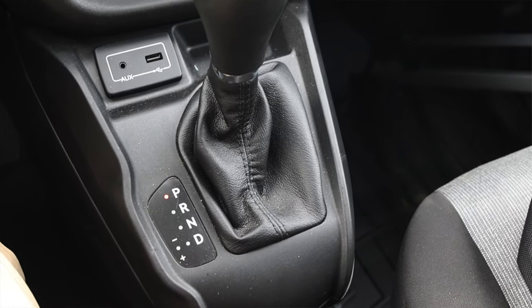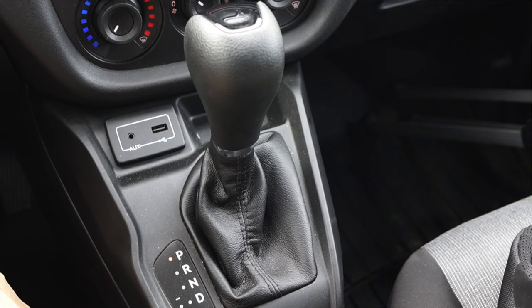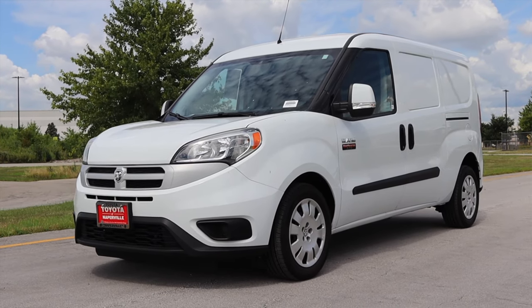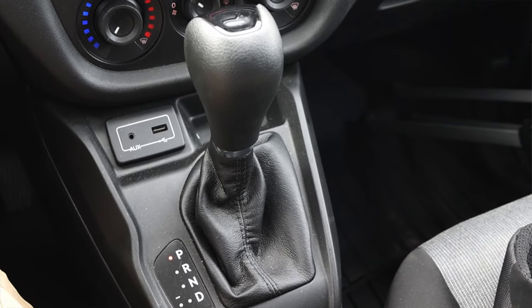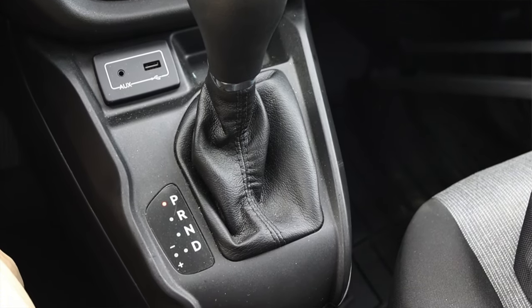Paired to it is a nine speed automatic transmission, which is kind of interesting to me because this is a fleet vehicle — it has to be reliable. There is no other option. If a business is going to purchase one of these, it has to start and work and drive every single morning, and when it does break, it has to be easy to fix and maintain. Those adjectives normally aren't paired with a nine speed automatic transmission, so I'm very curious to see how these hold up. This car is only two years old, so we don't have much stress test data to go off of. However, I am loving it — it feels like a good, solid transmission. No news is good news.